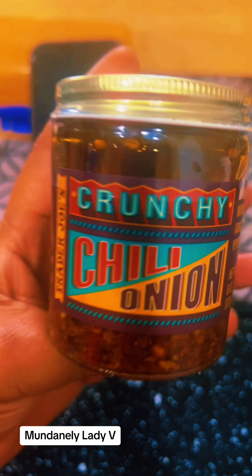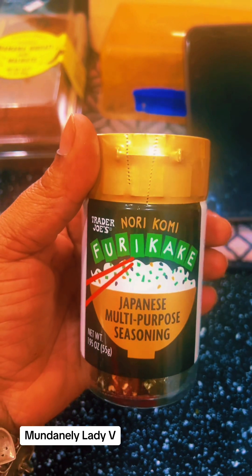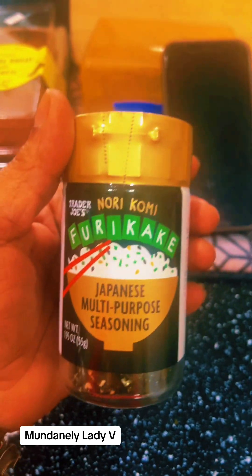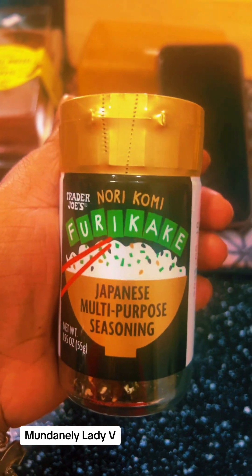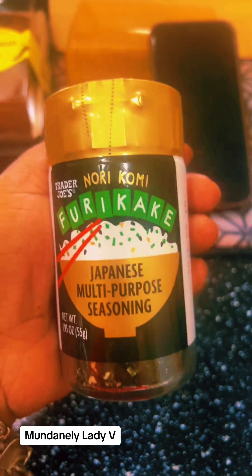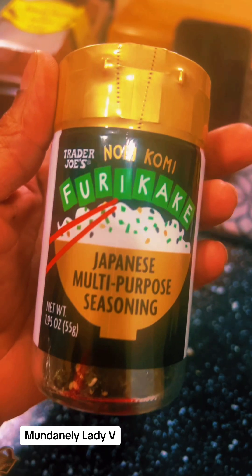I picked up some of the furikake Japanese seasoning. This is great in white jasmine rice, white rice, sushi — basically anything. This is a good oldie but goodie.